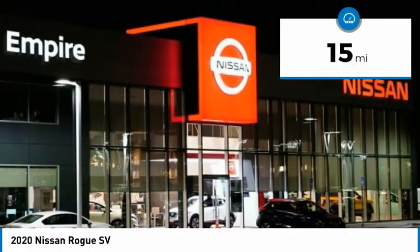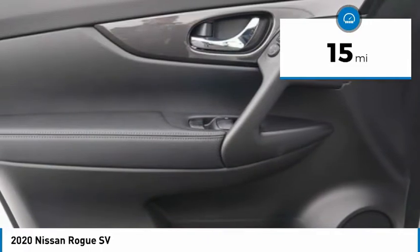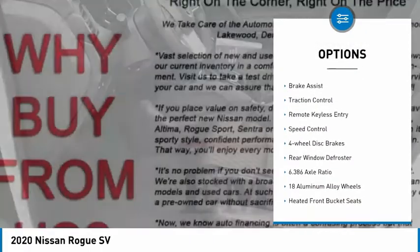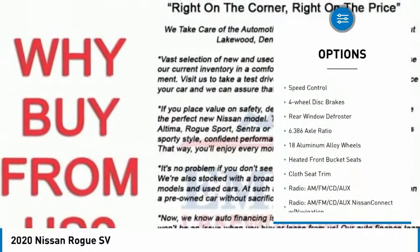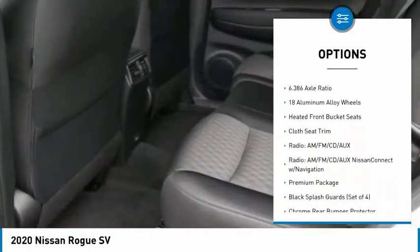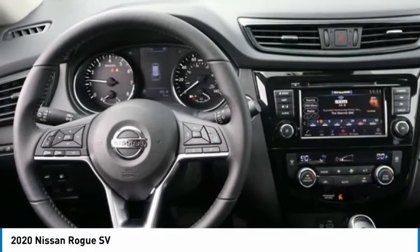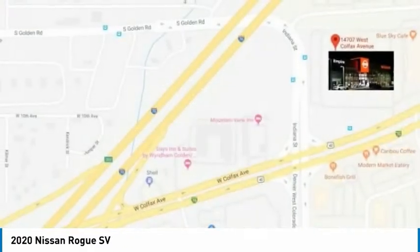This vehicle has less than 100 miles. Here are some of this vehicle's great options: electronic parking brake, electronic stability control, alloy wheels, power lift gate, brake assist, traction control, remote keyless entry, speed control, four-wheel disc brakes, rear window defroster.